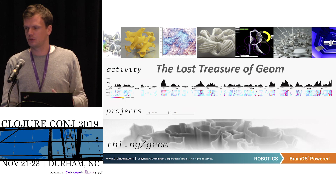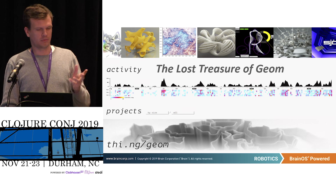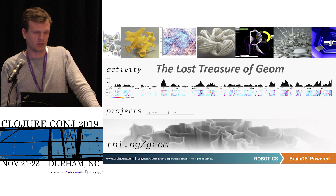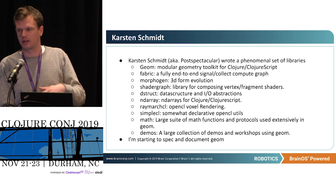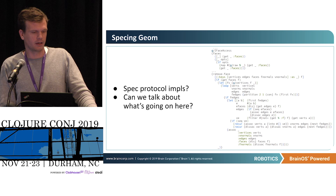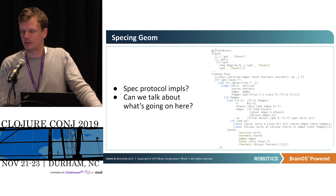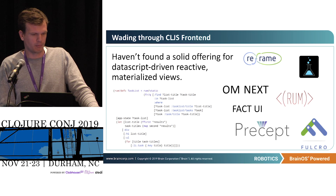I wanted to mention thi.ng/geom — has anybody heard of Karsten Schmidt? This guy produced a gigantic amount of libraries, and Clojure didn't really seem to notice him too much. I've been using his work and will be using geom for version two of the replayer — I'd definitely recommend checking out his stuff. It's a huge geometry toolkit with a large number of libraries for doing all kinds of things in Clojure and ClojureScript. I'm working on speccing geom and documenting it a little better. One thing I'm running into is I don't know of a way to spec protocol implementations, and it's mostly defined in terms of protocols.